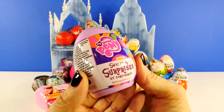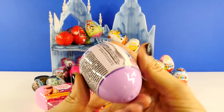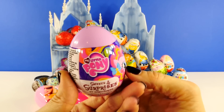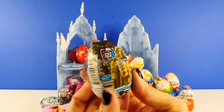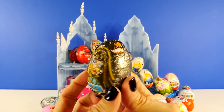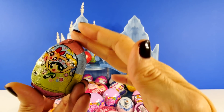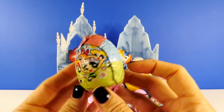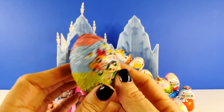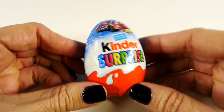My Little Pony Sweets and Surprises. If you want to see me open five of these, make sure that you leave us a comment and let me know. Monster High Chocolate Surprise Toy Egg. Here's another one that I haven't opened yet. Powerpuff Girls. If you'd like to see me open these, leave me a comment.